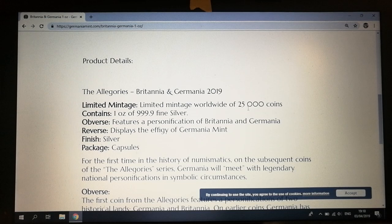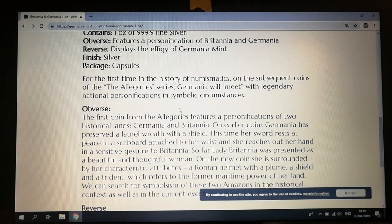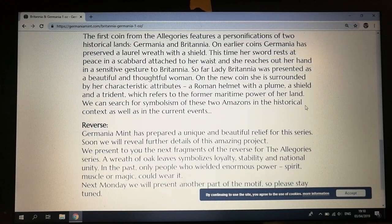I was going to be buying some stuff yesterday but I've decided to pull back, so I might hold off and wait until the May release and then go ahead and get a few bits. For the first time in the history of numismatics, on the subsequent coins of the Algariz series, Germania will meet the legendary national personifications in symbolic circumstances.